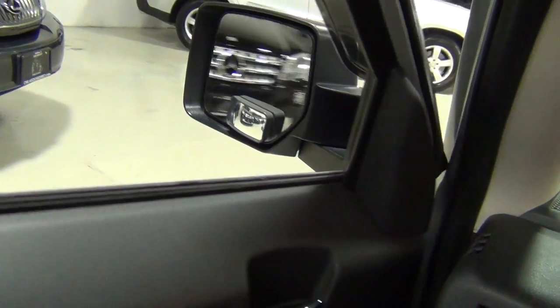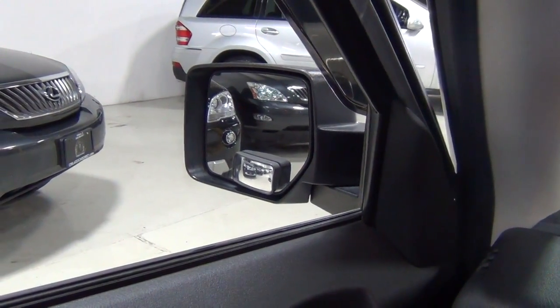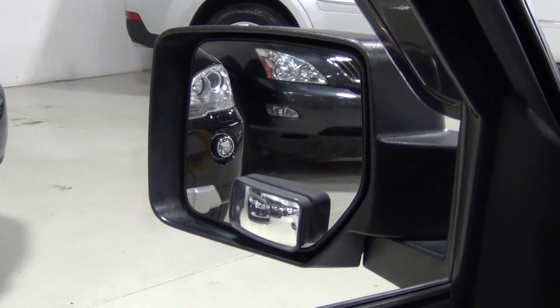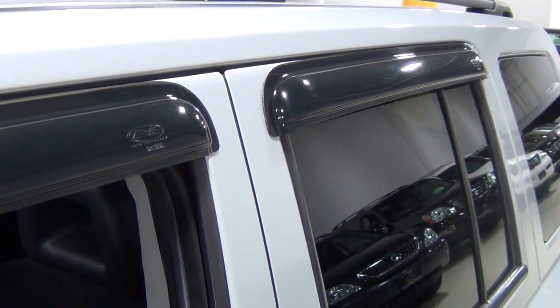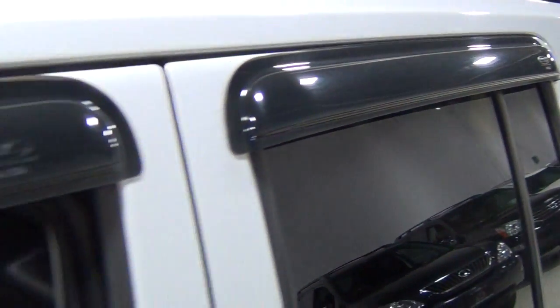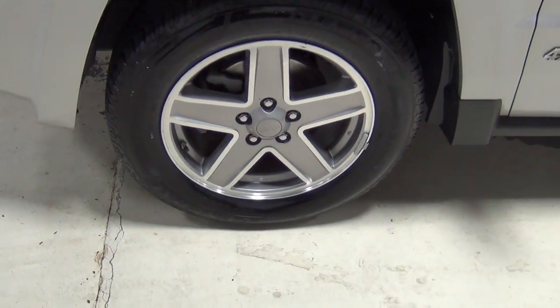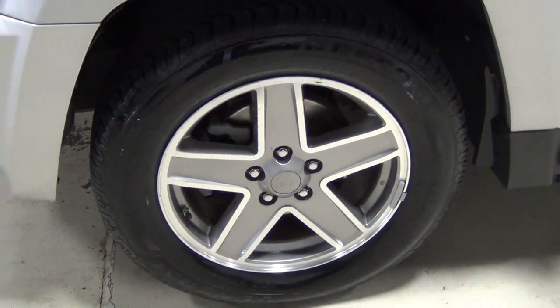I noticed in the mirror there's a dual mirror — a mirror within a mirror. I'm calling it the Inception mirror. It turns out it's probably an add-on, along with a couple other little add-ons like the window protectors — the wind guards here. Now let me show you the wheels. These are the 17-inch wheels, part of the wheel and tire group, and they look really nice on this vehicle.